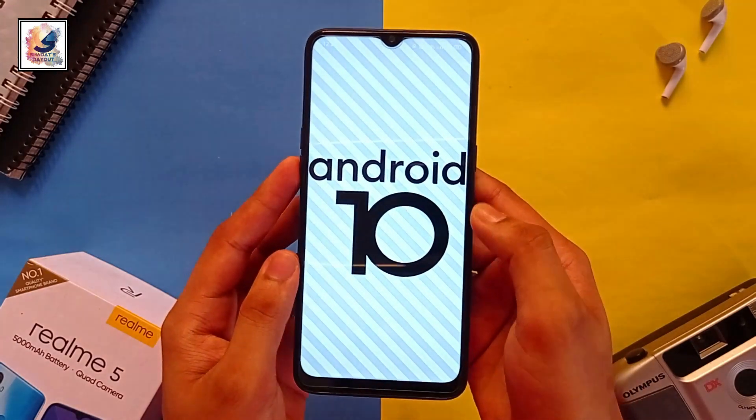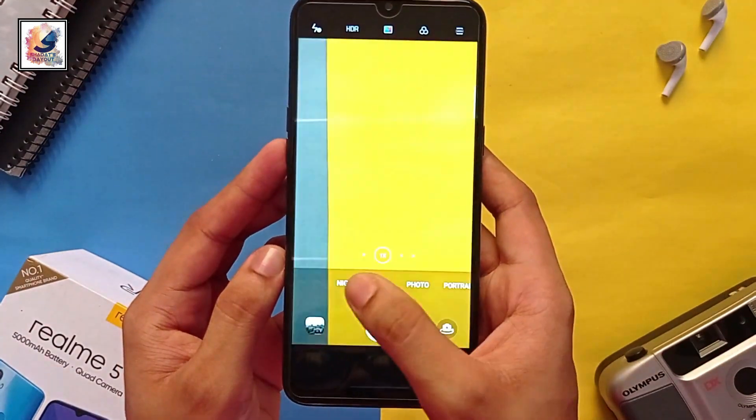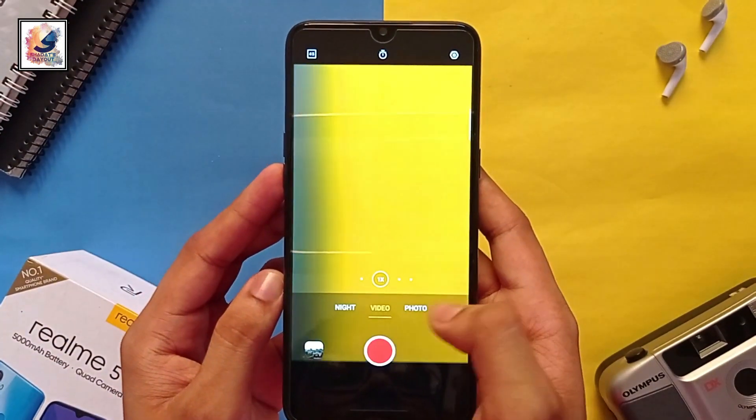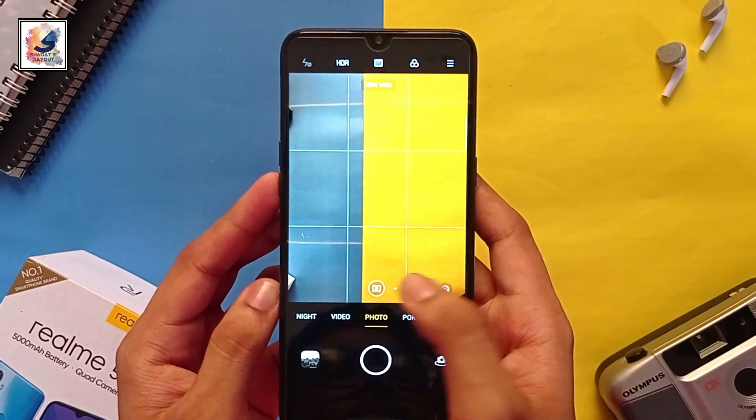I hope Android 11 is coming very soon. With this update you also get a new camera interface, which is very good and very easy to use.